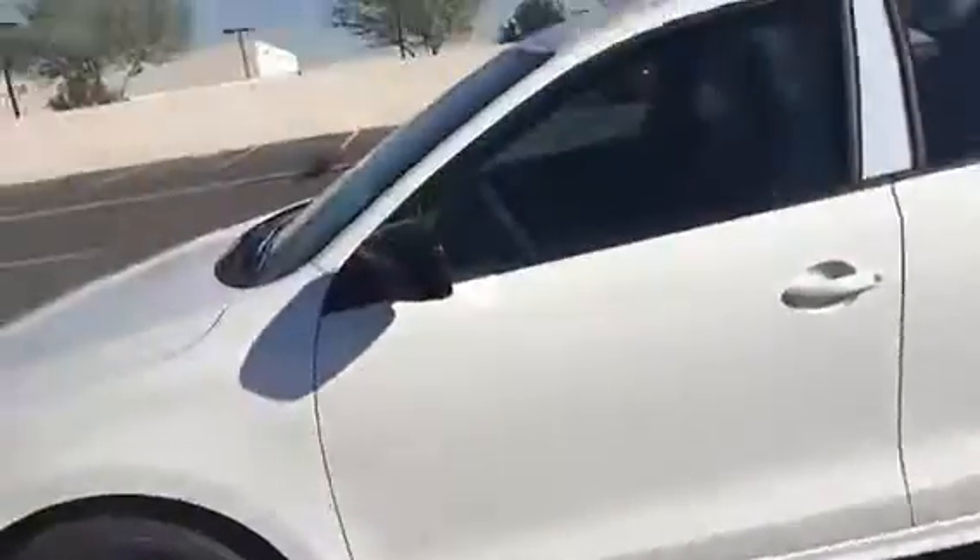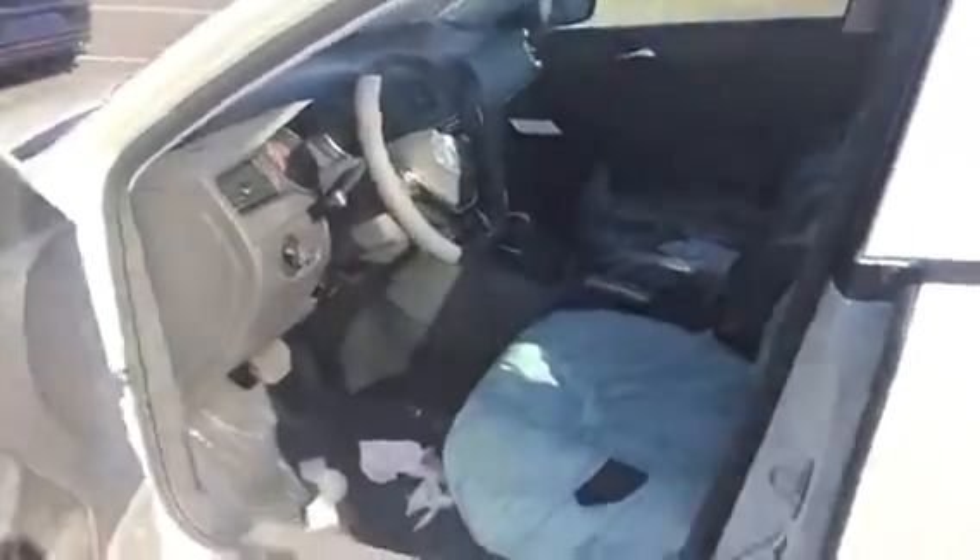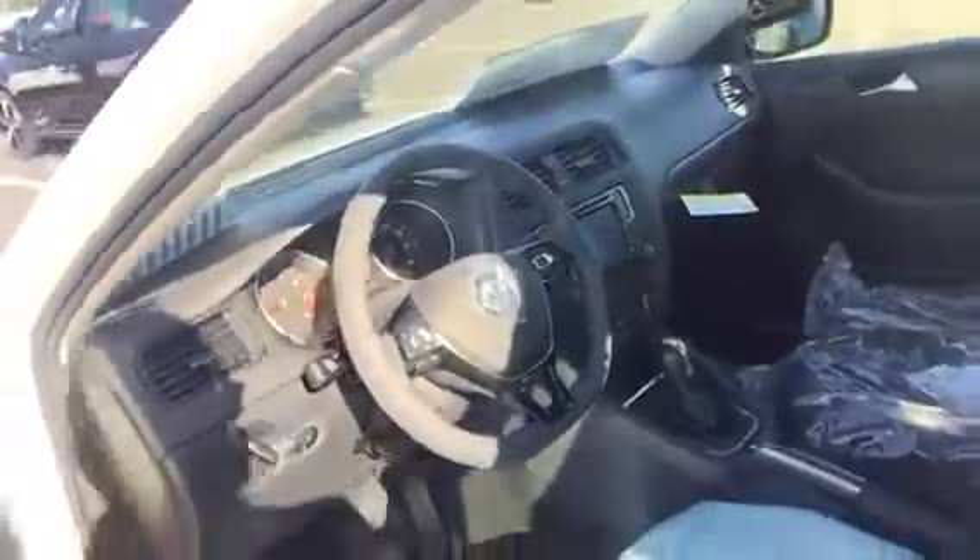It is going to have the backup camera and touchscreen radio, so you're going to have some of the nice features on it. This one hasn't been PDI'd — we just received this one, so it's still going to have all the wrapping and everything on it. You can see it is the touchscreen radio, and it is the backup camera.